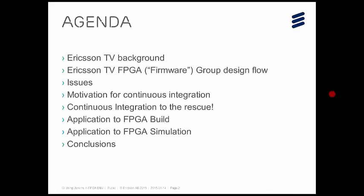Here's a little agenda. I'm going to give an introduction to Ericsson Television and what we do. The Ericsson TV FPGA group within Ericsson is known as the firmware group, which might be a bit confusing, but we're actually doing FPGAs. So if I accidentally say firmware, imagine I'm saying FPGA. I'll cover the design flow we currently have, any issues, why we're interested in continuous integration, how we used it for building and simulation, and then a few conclusions at the end. I'm recording this after the talk and I'll try to include questions that came up.